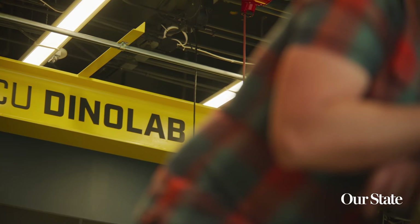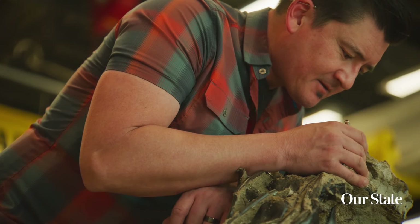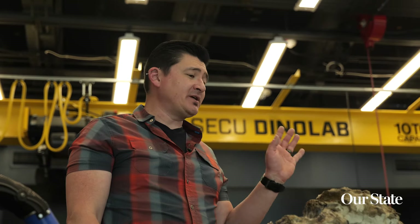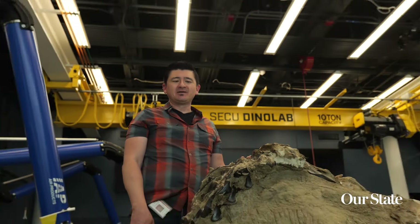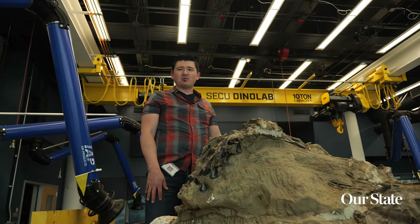Then they get to transition into that lab space and see us actually working on the fossils that they just learned about. We've been holding off most of the preparation in this lab, because that's one of the promises we made to people — so they can see us actually do our work here in the lab. So we've done very minimal preparation on these specimens up to this point.